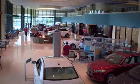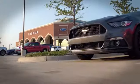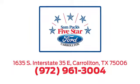For the entire car buying and ownership process, Sandpac's 5 Star Ford Carrollton is here to help. Call, click, or stop in today. We're located at I-35E and Crosby Road in Carrollton, Texas.